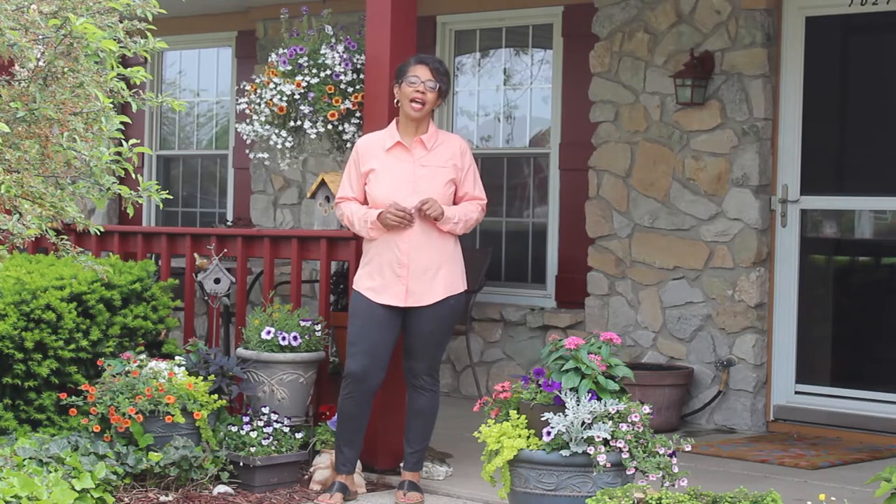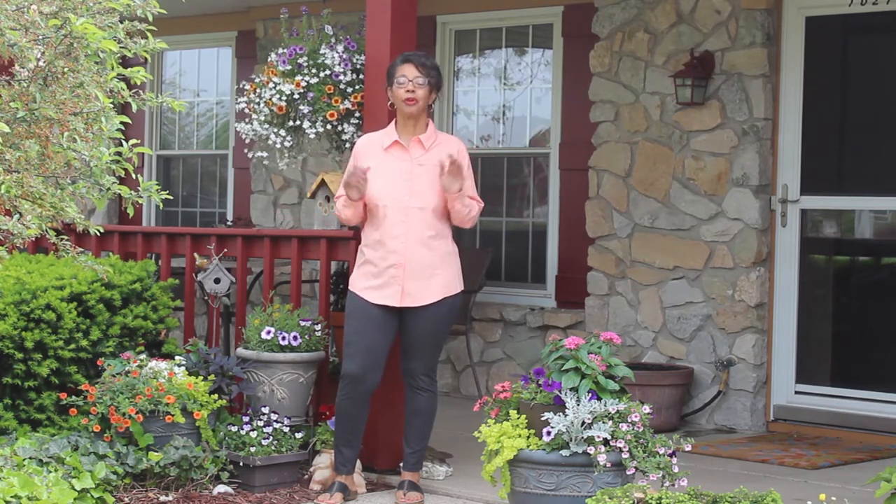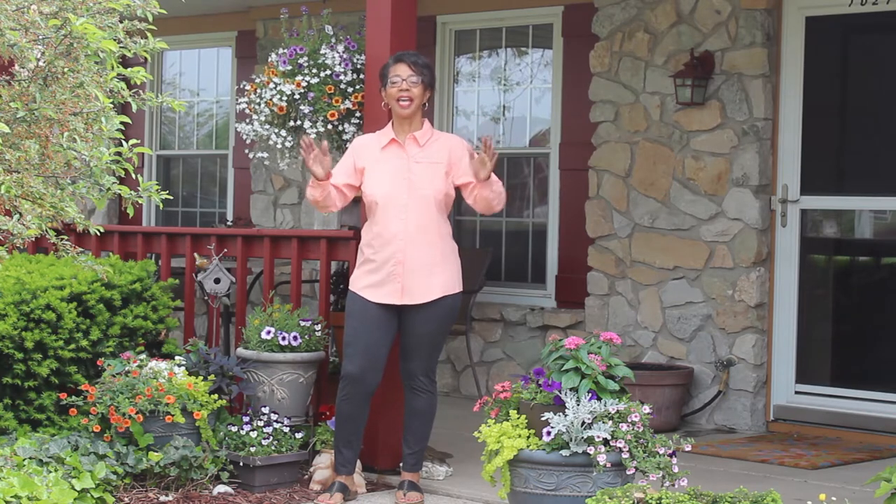Welcome to This and That with Denise Jordan. I teach women how to make wise home, health, and beauty decisions so there's less chaos in their homes. They lead healthier lives and they feel beautiful from the inside out. And today I am showing off my spring porch.